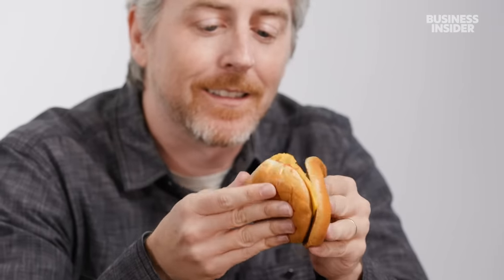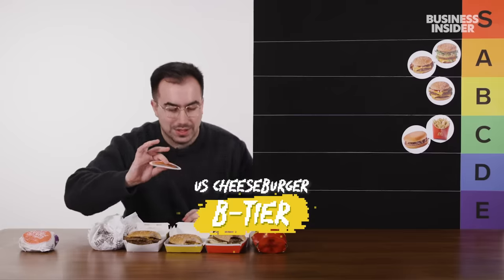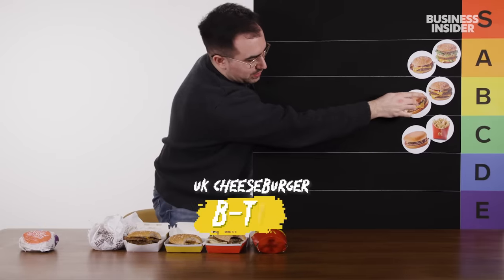Next up, we have the cheeseburger. Throw a little cheese on that bad boy, and that's a different story. I do think that for me, the addition of the cheese elevates it a little bit. I'm feeling generous — I don't give it a B, but it's going to go a leg down here. I think it's slightly better than the hamburger, so that's probably a B tier burger for me.